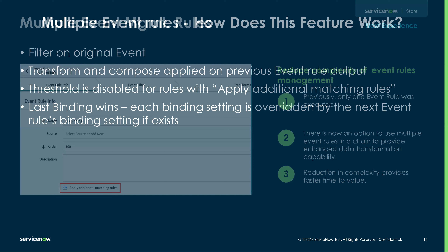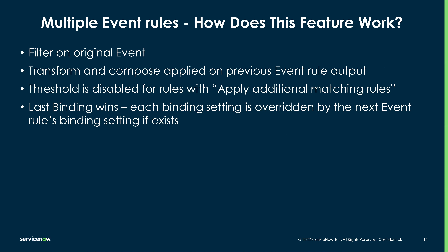Some additional details on how the multiple event rules will actually work: it filters on the original event, and there's an ability to apply additional rules as you go through it. As it does that transform compose, it's going to essentially apply the previous event rule's output.